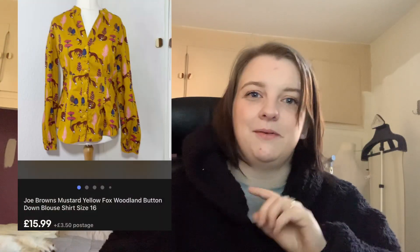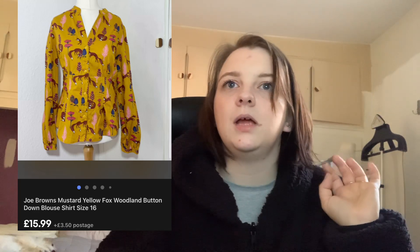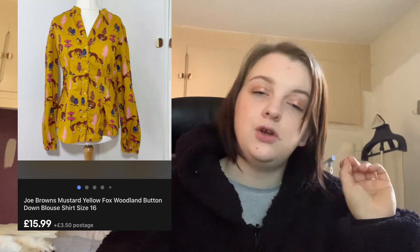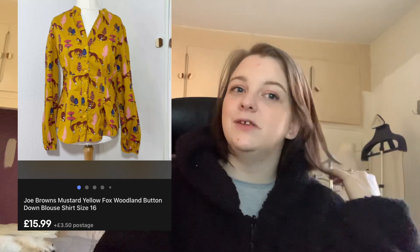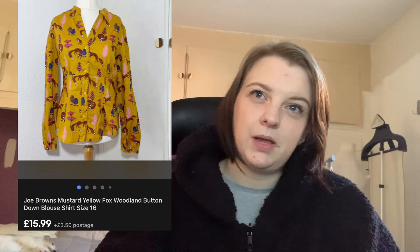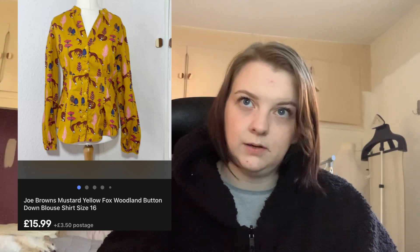This Jo Brown's mustard yellow fox shirt — I wanted to keep it, but I was smart and didn't even try it on because I knew I'd keep it if I did. It sold for £15.99 — I had it listed for about £17.99 and either sent or accepted an offer. I paid £3.50 for it and it sold really quickly.